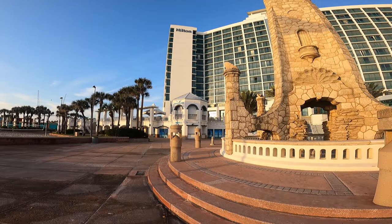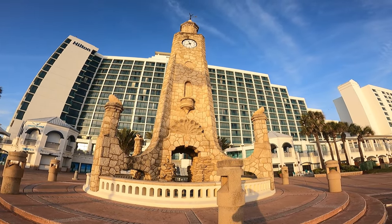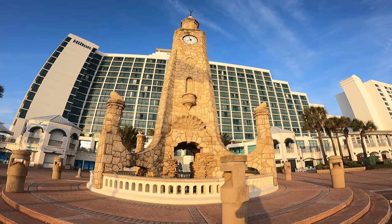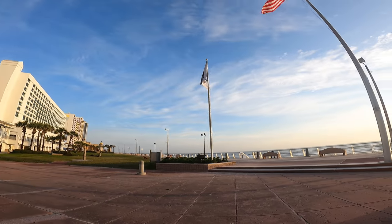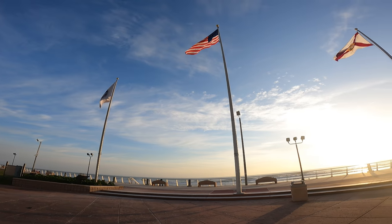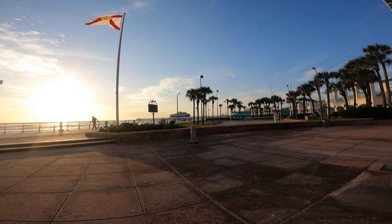It's next to the Blind Turtle. There's some kind of hot dog stand or something — maybe they rent stuff; I have to come back when it's actually open. It's a beautiful little spot with a couple of flags marking its location, just down from the pier.